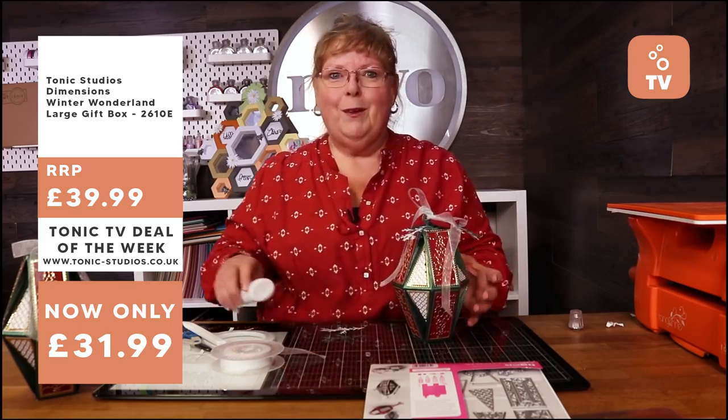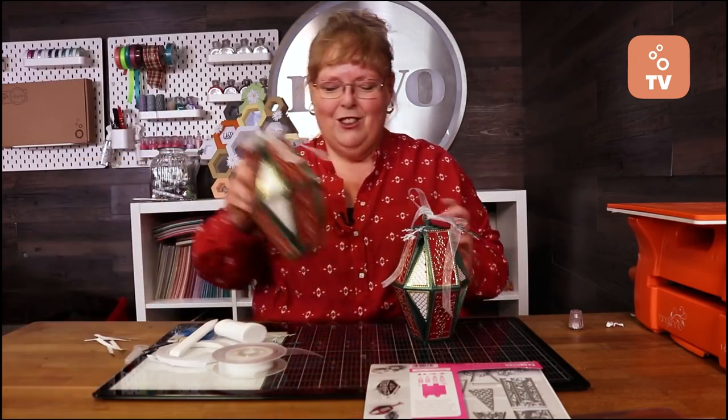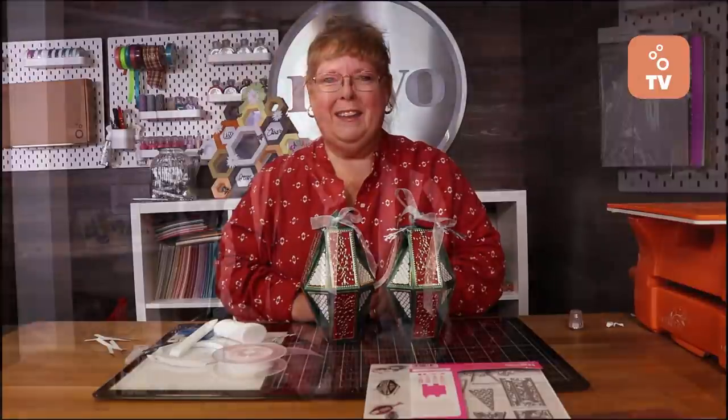Hope you've enjoyed this demo. That die set is available at a special price for the next seven days on the Tonic Studio store. Next up, we've got a special collection of tips and tricks from our design team.